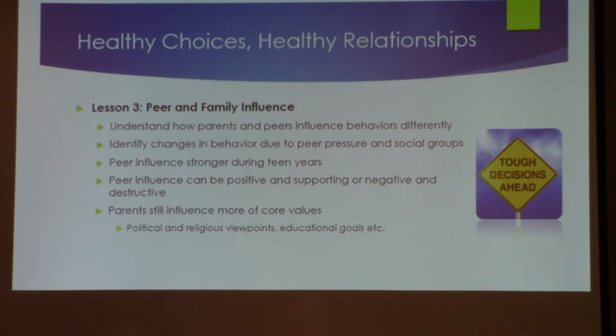Peer and family influence — do they have peer influence? Sure. But a lot of times they'll say, 'What my parents do doesn't affect me' or 'What my buddies do doesn't affect me.' Yes, it does. Because you see that, and it may influence you to act in that way — appropriately or inappropriately. Who is your role model? The curriculum identifies changes in peer pressure and the influence of social groups.